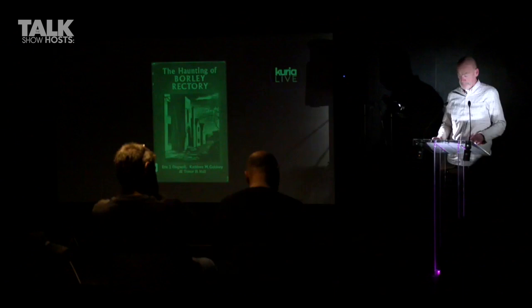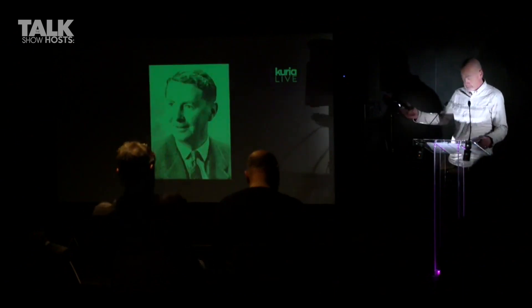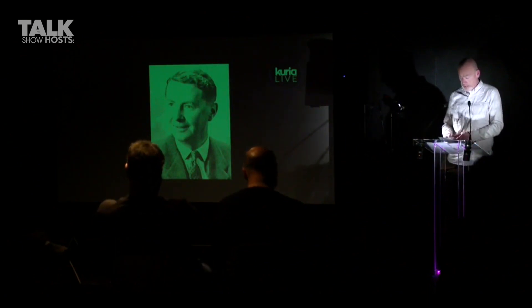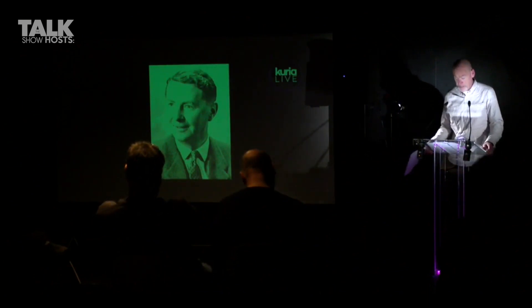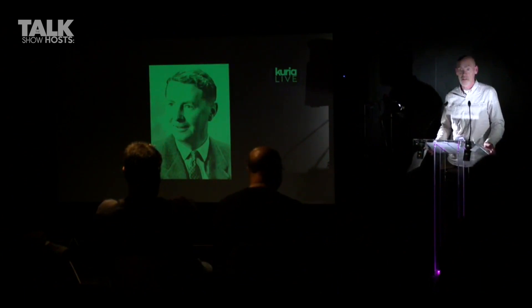The judgments made against Price are based upon his written output and the work of one man — Trevor Hall. Hall is described as a British author, a surveyor, a sceptic of paranormal phenomena, and one who made controversial claims regarding early members of the Society for Psychical Research. His books caused heated controversy within the parapsychology community. He was born in Wakefield, England, served in the British Army during World War II, had a deep interest in magic, and was a student of psychical research at Trinity College, Cambridge, between 1954 and 1956.